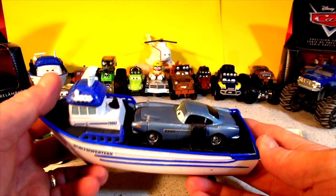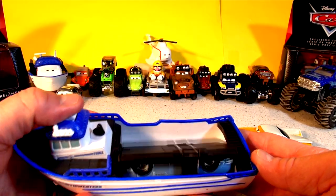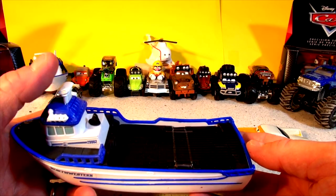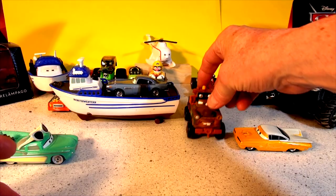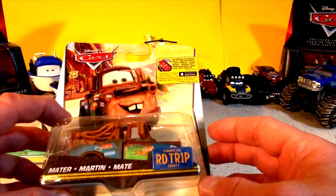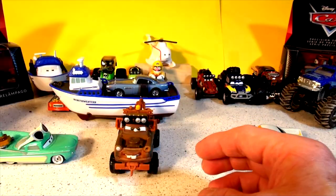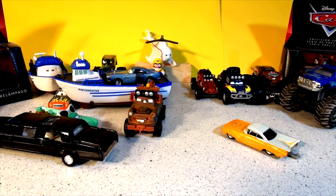Oh wow, this is cool. Watch this — watch how it disappears. There's a button there. Push it again. That's pretty cool. And I also have back here Off-Road Mater. That's going to be a good comparison to our Road Trip Mater. And we also might have a cameo appearance by a limo — a black limo.